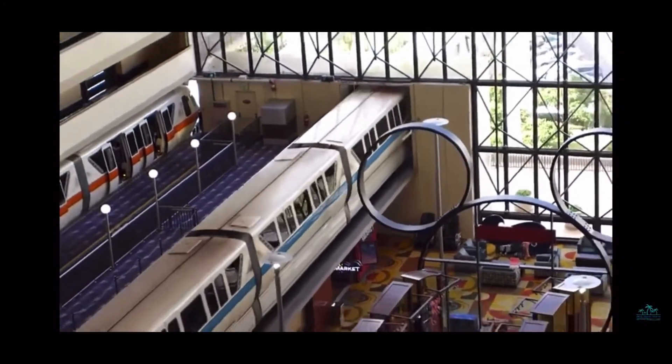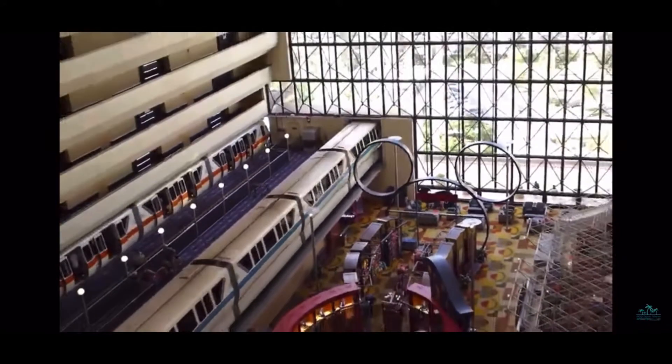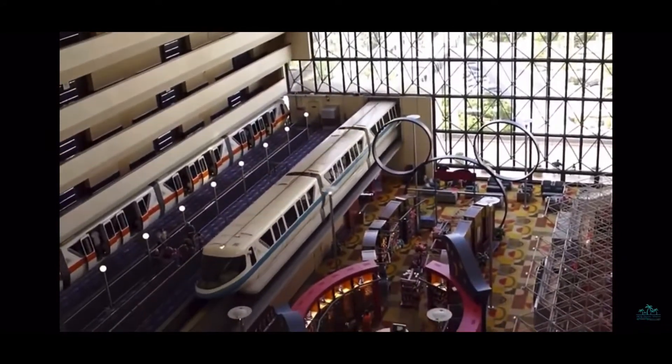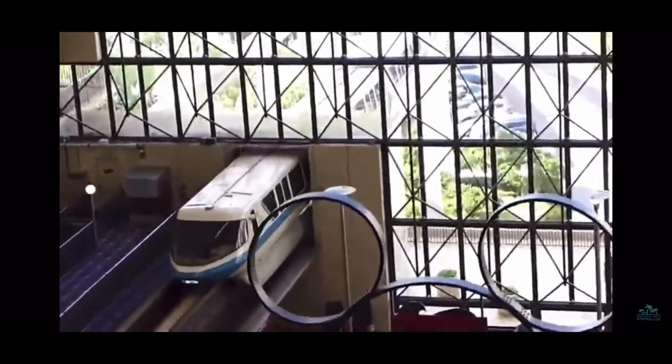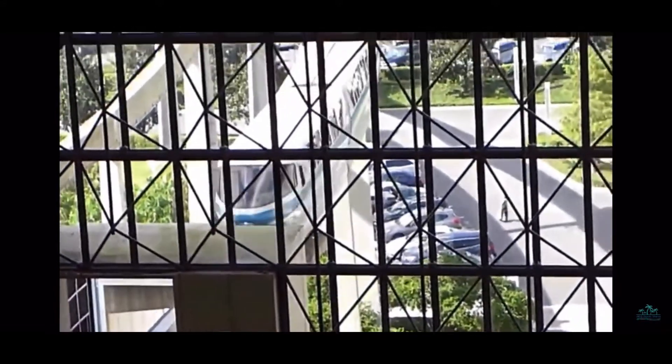When you enter the ride vehicle, you are inside of a barn. Right away, when you start moving, you take a right and you immediately start climbing up a hill. At the top, when the track releases, you start going downhill, hill left.